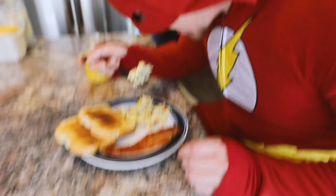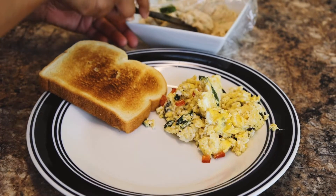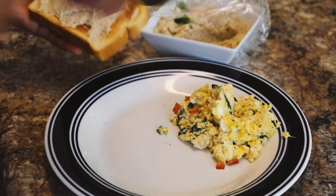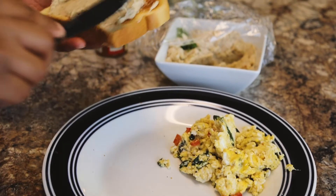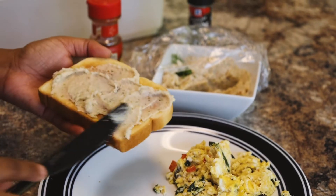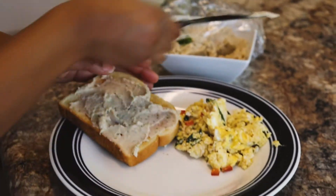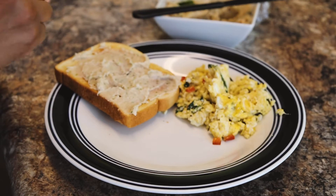After that I serve my man. Next I'm going to have some toast with my white bean dip that I made on my last video — you can check that out if you would like. And I'm just going to have that with my eggs.